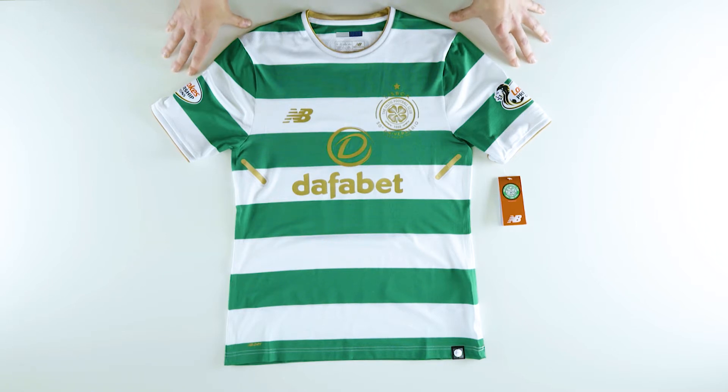Hi guys, I'm Tom from Kitbag and today we're looking at the 17/18 Celtic home shirt. This new home shirt is inspired by the Lisbon Lions — the name given to the famous Celtic team that beat Inter Milan to win the European trophy in Lisbon in 1967, becoming the first ever British team to do so.